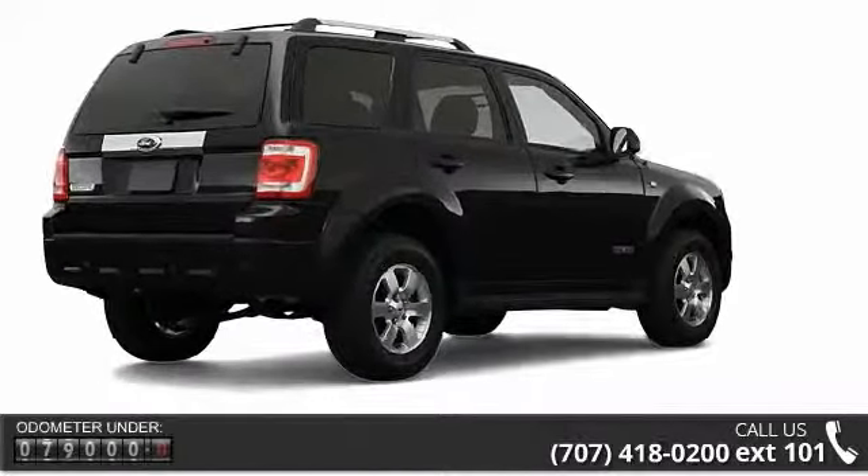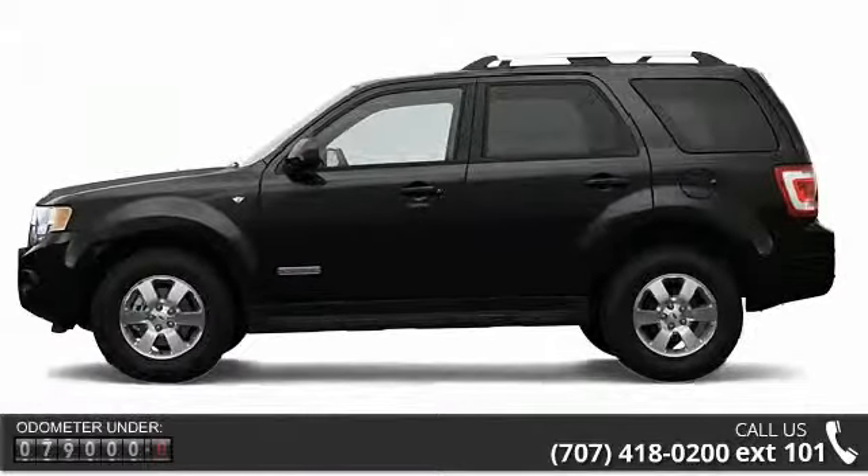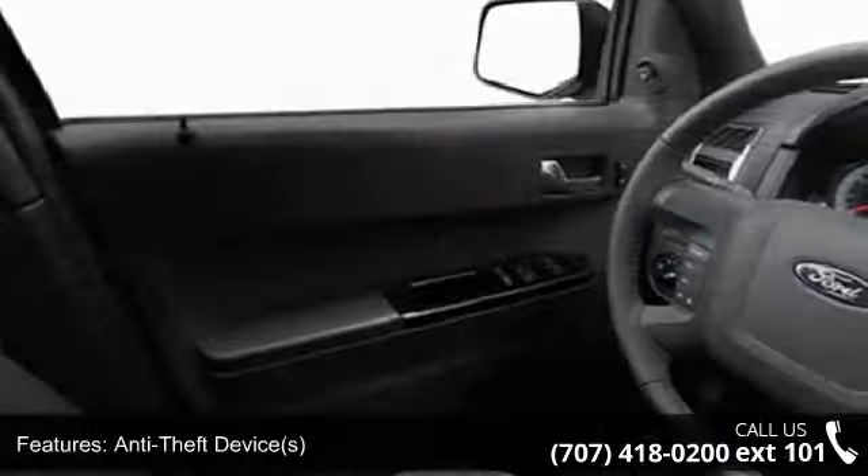Some of the top features included with this vehicle are clock, power driver's seat, bucket seats, outside temperature gauge, beverage holder, three-point rear seatbelts, and leather pull screen.